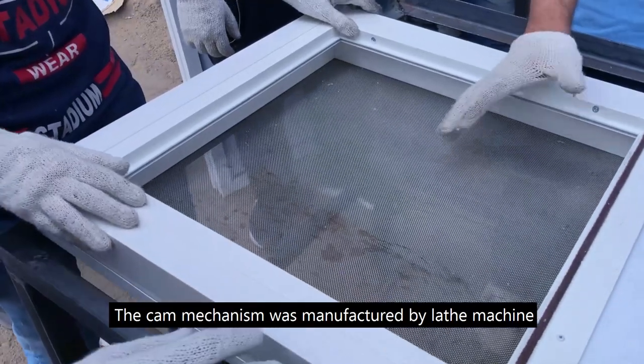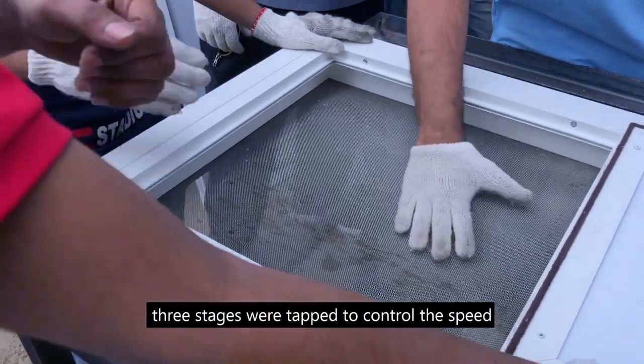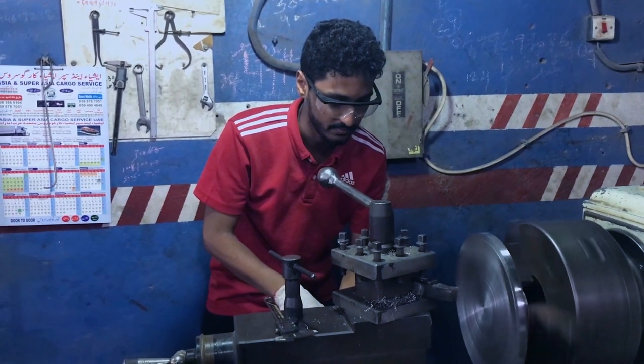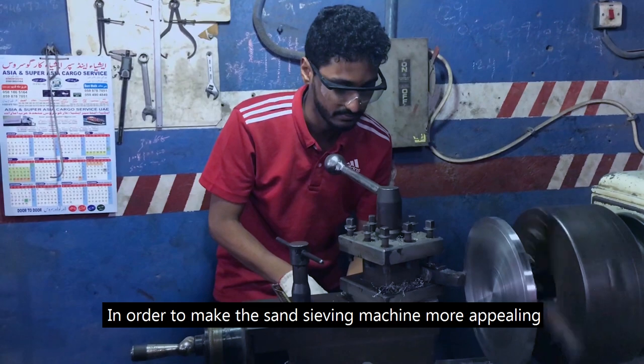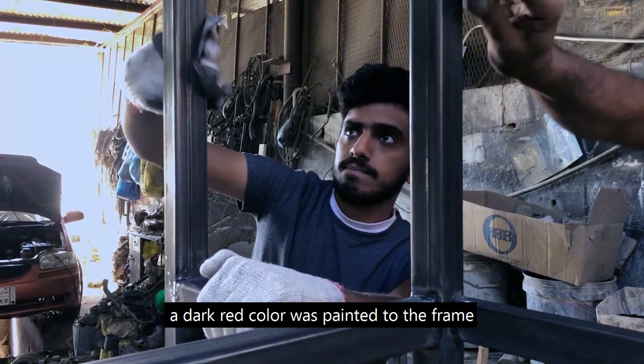The crank mechanism was manufactured using a lathe machine. To make the speed more flexible, three speed stages were incorporated to control the speed. In order to make the sand sieving machine more appealing, a dark red color was applied to the frame.